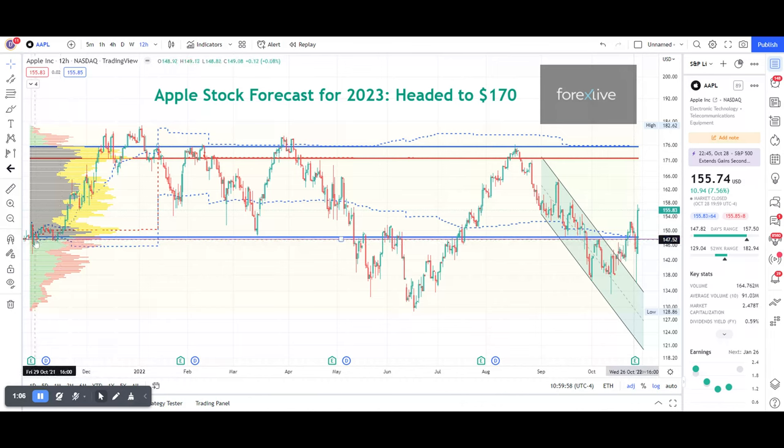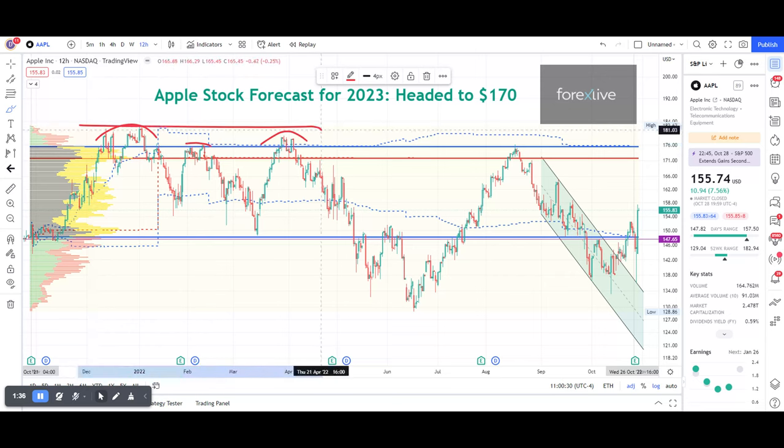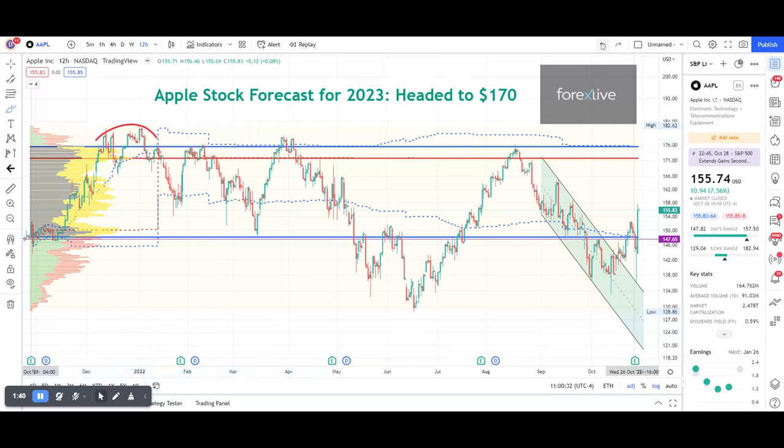From October of last year, the price went up to the POC and value area high, creating an area here for distribution, where sellers decided this is a good place to sell. It sold off, price tested again, and again sold off all the way down to the value area low. Tested again, creating a lower double top. You can also say this is a triple top formation, where sellers that have to offload a lot of stock do it in iterations and not all at once, in order to prevent crashing the price.